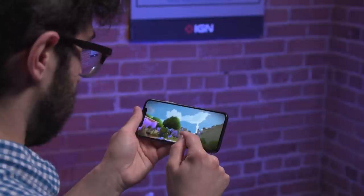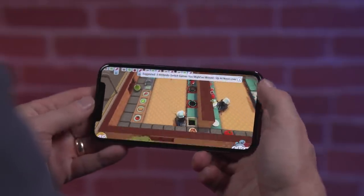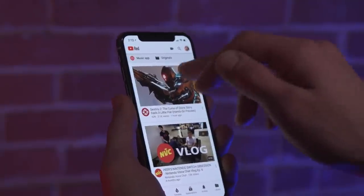Nope, there's still no headphone jack. Most obviously, the bigger 5.8-inch OLED screen is beautiful and vibrant with support for HDR10.